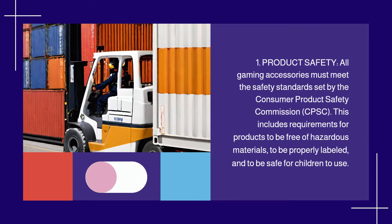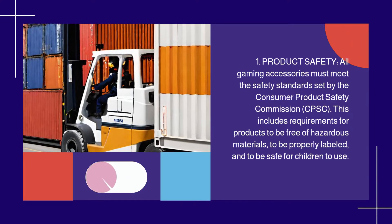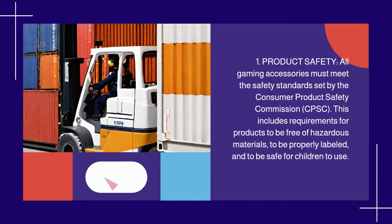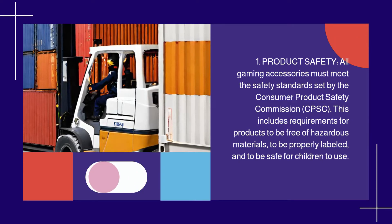1. Product Safety. All gaming accessories must meet the safety standards set by the Consumer Product Safety Commission. This includes requirements for products to be free of hazardous materials, to be properly labeled, and to be safe for children to use.